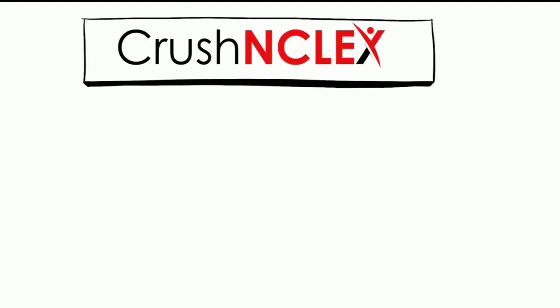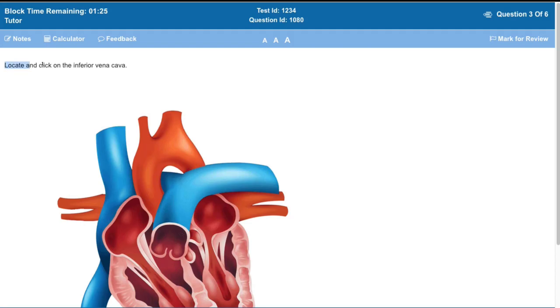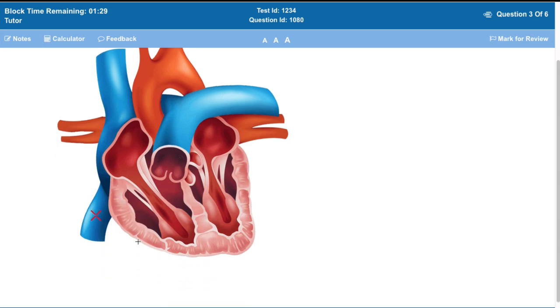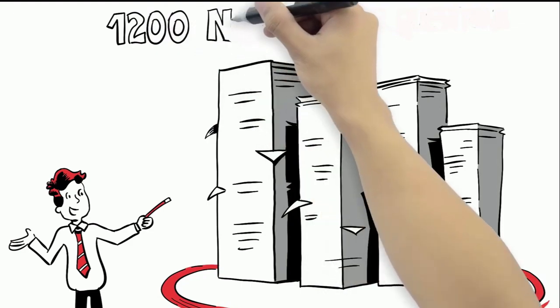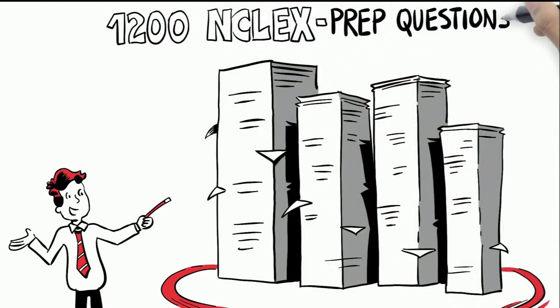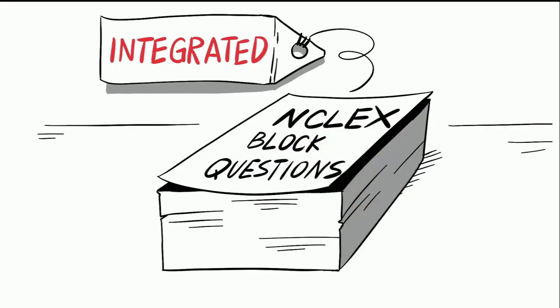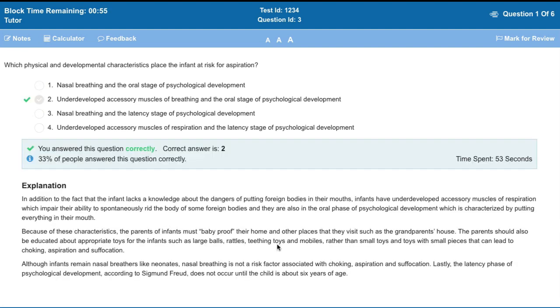At Crush NCLEX, a trusted nursing review course website, we use actual NCLEX RN question software that simulates the real exam. Our NCLEX RN question bank features over 1,200 high-yield NCLEX prep questions, with integrated NCLEX block questions, with NCBSN simulated NCLEX RN software with a real exam interface, and detailed explanations for each question, including correct and incorrect answers.